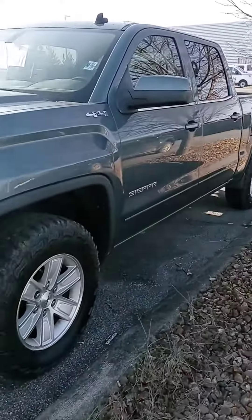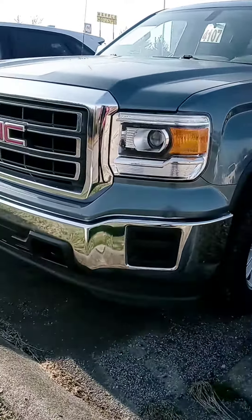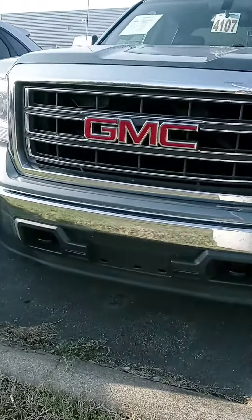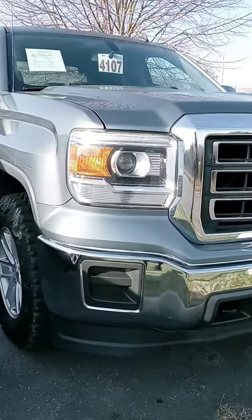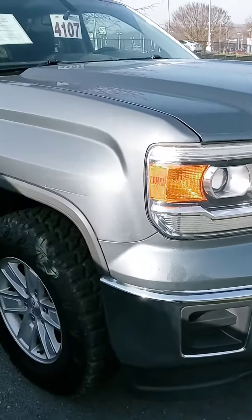Hey Adam, how's it going? John here at Victory Nissan. You inquired on this '14 Sierra that we got, so I want to give you a better look at it. It's a new arrival, still waiting to get cleaned up, and I saw we didn't have it priced so I asked my manager to pull the price up — I'll include it in the email.